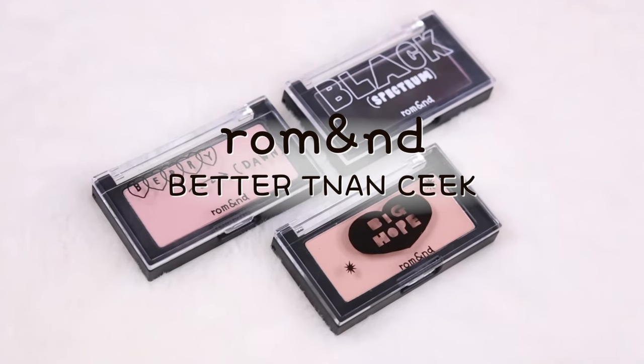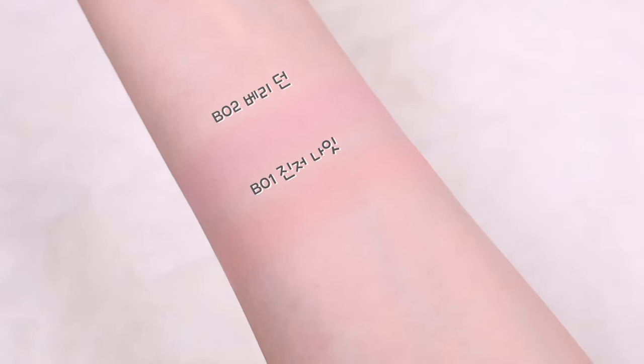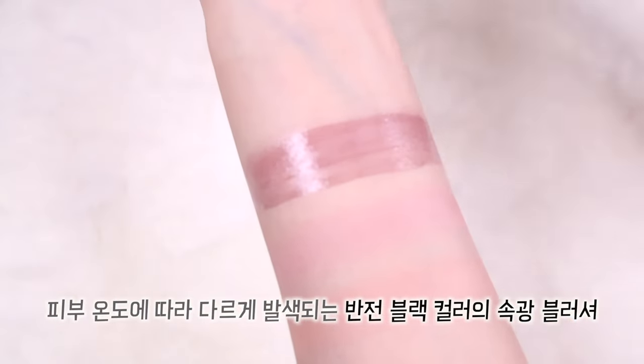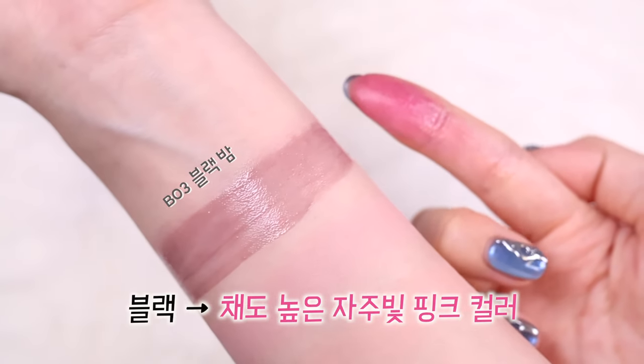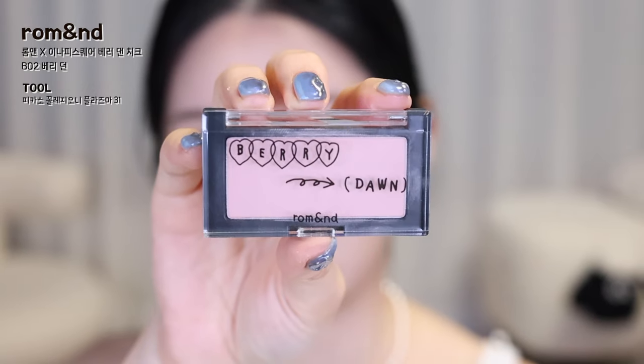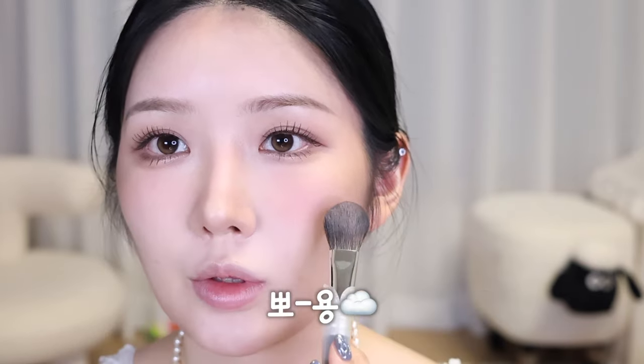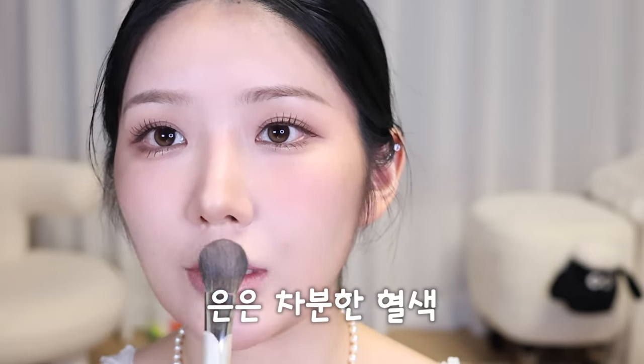For blush, three new 베러댄치크 colors from the Inapiscare collab were released: powder-type nude ginger B01 진저나잇, nude berry B02 베리던, and B03 블랙밤 — a reverse-color stone glow blush that changes color based on skin temperature, starting black and transitioning to a highly saturated pink. I'll apply 베리던 to the center of the cheek for a cute effect; it has a slightly pink-mixed color that looks beautiful with cool-to-neutral tone makeup like mine. Then I'll layer 진저나잇 more broadly over the outside — these are low-saturation, high-brightness soy milk colors that give a soft, calm complexion.